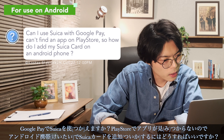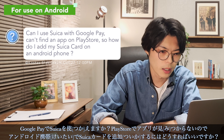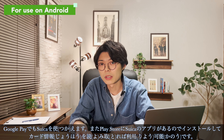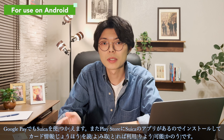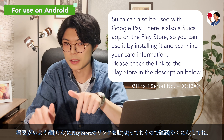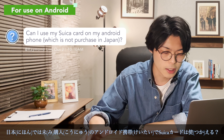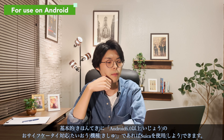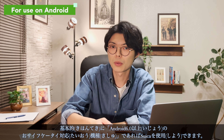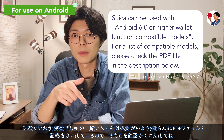Can I use Suica with Google Pay? Is there an app on the Play Store? How do I add my Suica card on an Android phone? Suica can also be used with Google Pay. There is also a Suica app on the Play Store, so you can use it by installing it and scanning your card information — please check the link to the Play Store in the description. Suica can be used with the wallet function on compatible models with Android 6.0 or higher; for the list of compatible models please check the PDF file in the description.